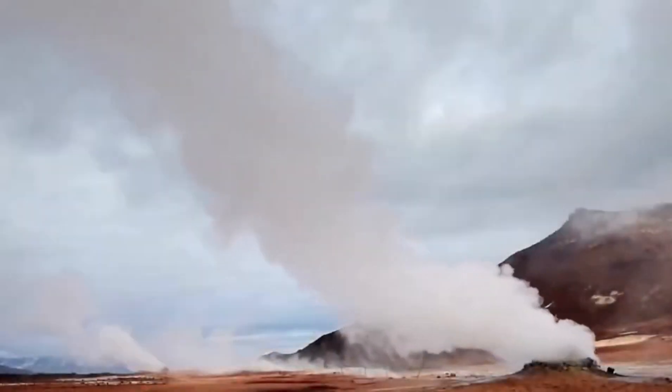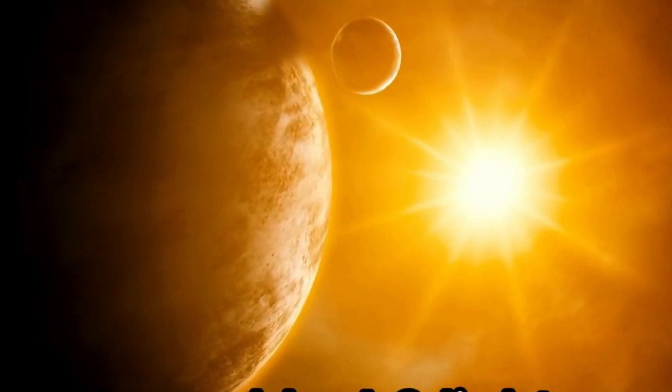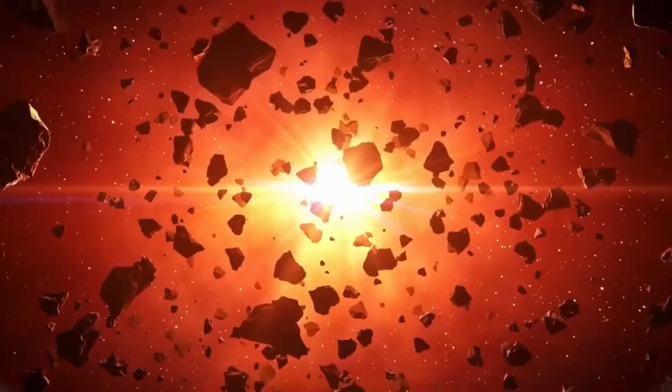Situated in the habitable zone of its star, Proxima Centauri b receives a similar amount of sunlight as Earth does from the Sun, due to its proximity to its red dwarf star. The planet's atmosphere, if it exists, would be essential in determining its capability to support life.